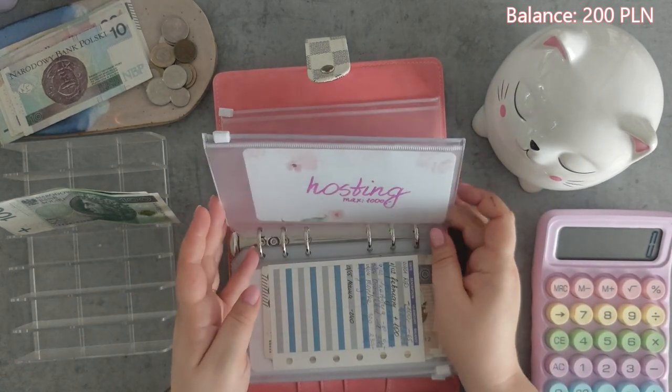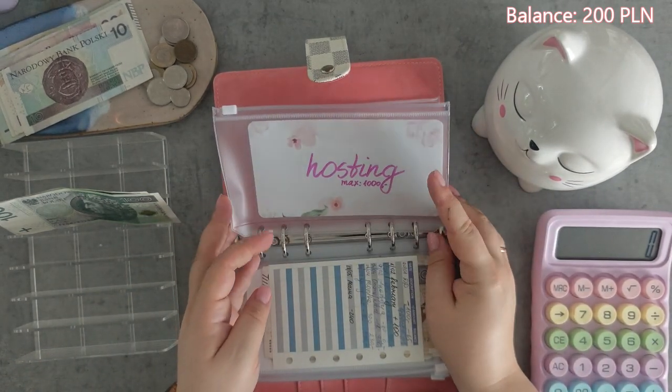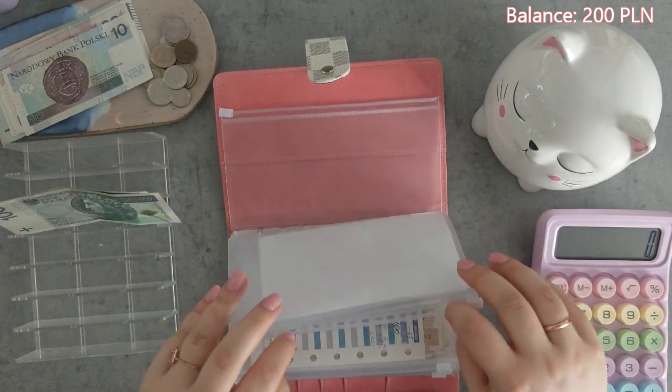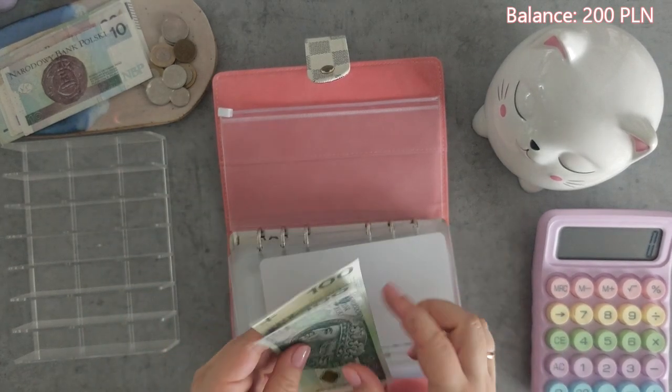Hosting is a new envelope that I named because we do host a lot of parties. I want to bulk that a little bit and we will be stuffing $200 — one, two — into it.